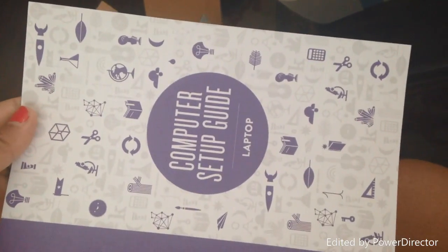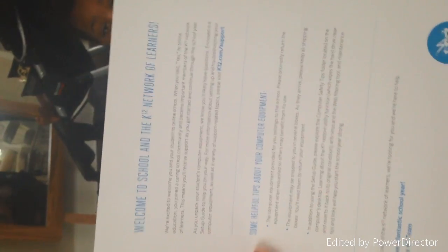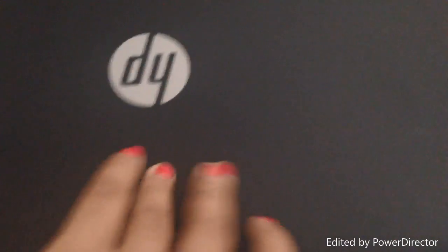They send you a computer setup guide — that's what's in the welcome envelope. And also they send you a welcome letter. Isn't that awesome? And here's her laptop — I have not taken it out yet at all. Thank you, Ariel, for helping me.